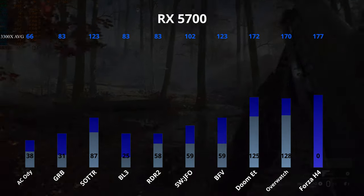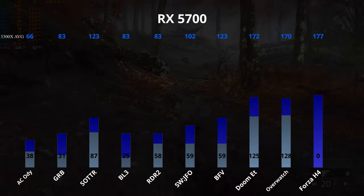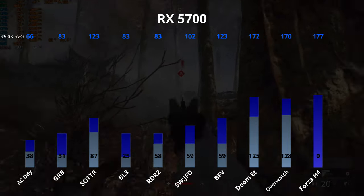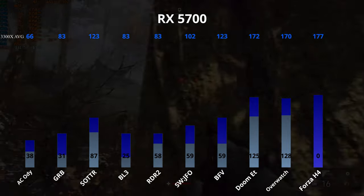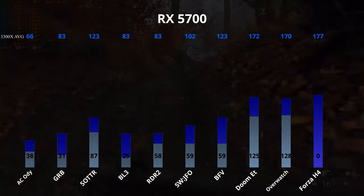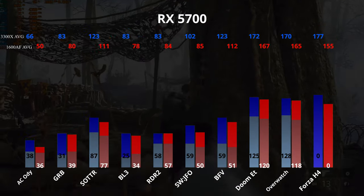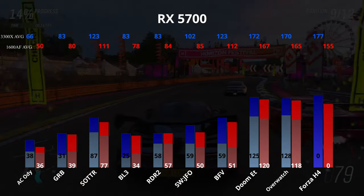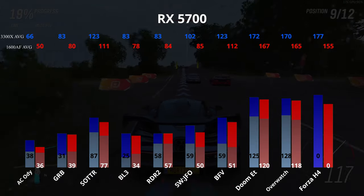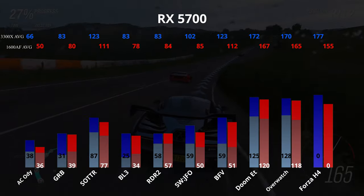Remember those previous scores of 118 and 112 for Tomb Raider and Battlefield? Notice here that the 3300X with a $350 RX 5700 beat the $1,100 RTX 2080 Ti, each averaging 123 FPS. This is due to the 1600 causing a 100% CPU bottleneck in these titles with the 2080 Ti. I'll show you the details on this as soon as we finish the charts. The final group of benchmarks is the 1600AF with the RX 5700, and here we see for the first time a title not able to maintain at least 60 FPS — albeit a very demanding one in Assassin's Creed — and again the average FPS of every title dipped below the 3300X.